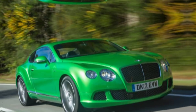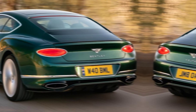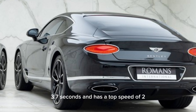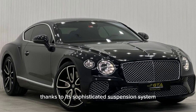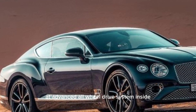Both engines are mated to an eight-speed dual-clutch transmission, and all-wheel drive is standard. The Continental GT can accelerate from zero to 60 miles per hour in as little as 3.7 seconds and has a top speed of 207 miles per hour. It is also surprisingly agile and responsive thanks to its sophisticated suspension system and advanced all-wheel drive system.